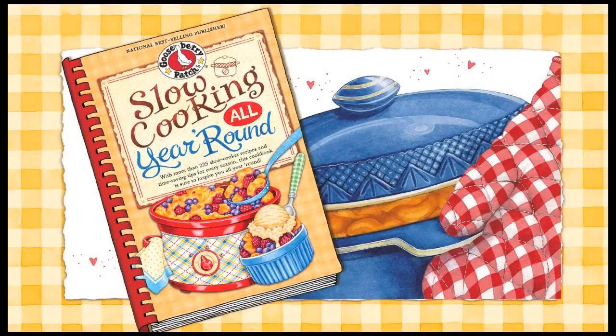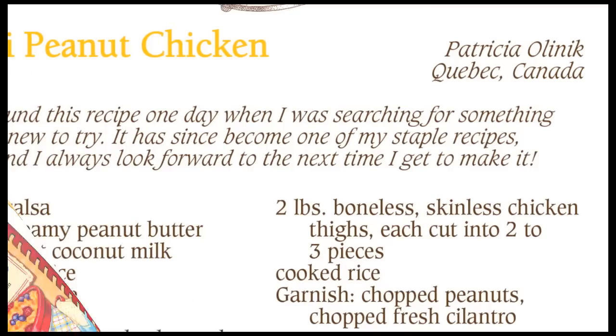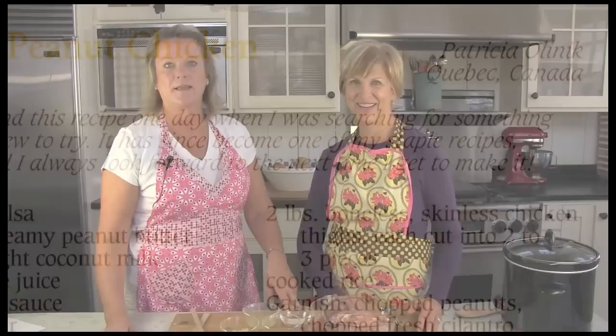This recipe is from our cookbook, Slow Cooking All Year Round, and was shared with us by Patricia of Quebec, Canada. She says that this is one of her favorite recipes, and she looks forward to making it over and over again. Well, I can't wait to try it. So let's get started.